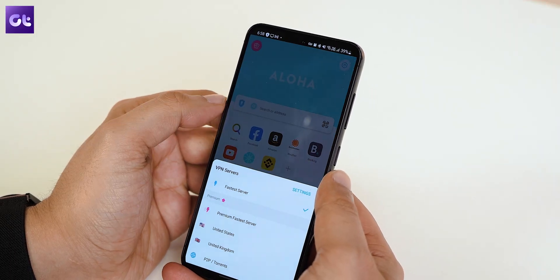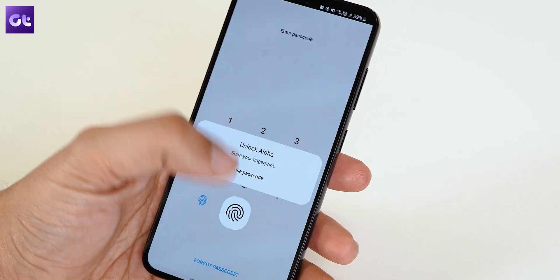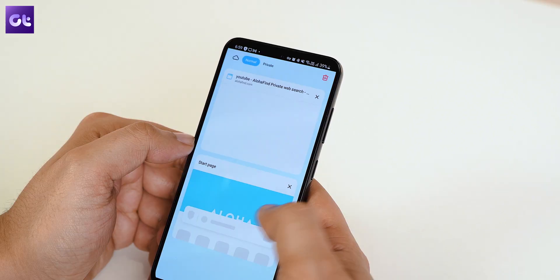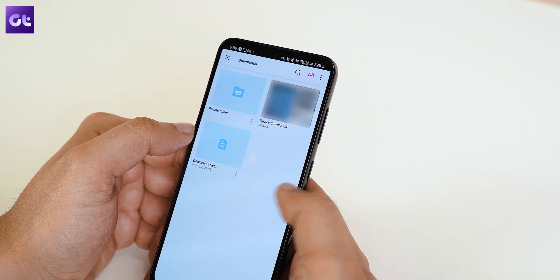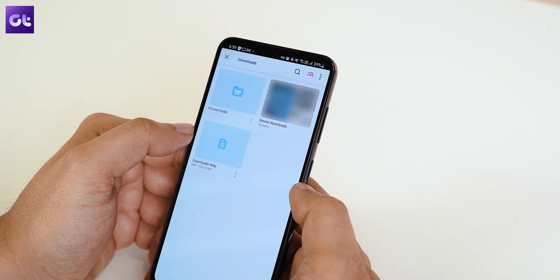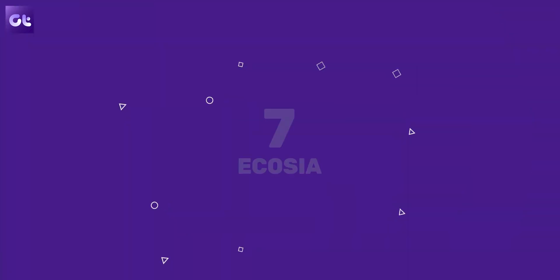Next up we have Aloha, and this browser is meant for people who want complete privacy while browsing the internet. It comes with a built-in VPN which you can use with ease and for free. You can also set a passcode along with biometric authentication to open the browser. There is also a private downloads folder which is inaccessible to all other apps on the phone except the browser itself, and the browser also comes with AdBlock Plus built-in along with a very capable downloads manager.